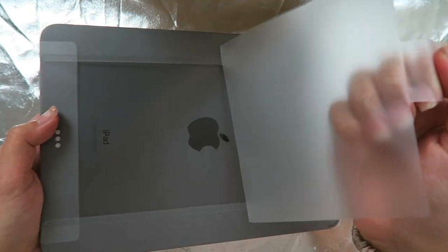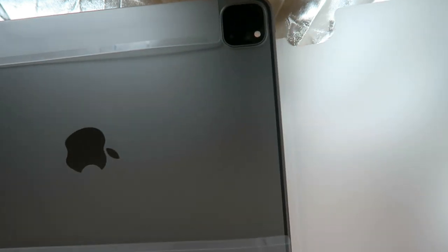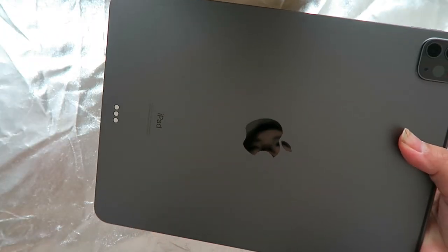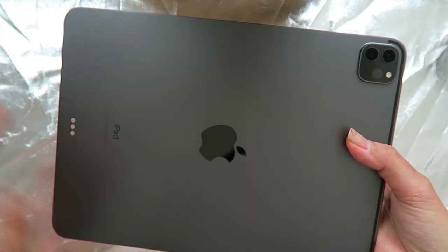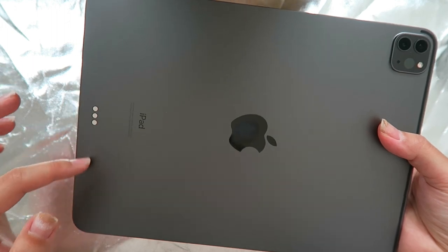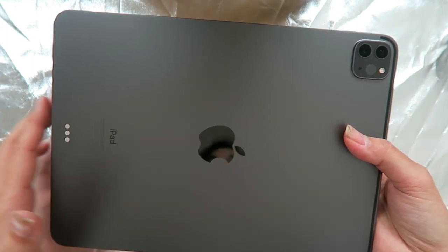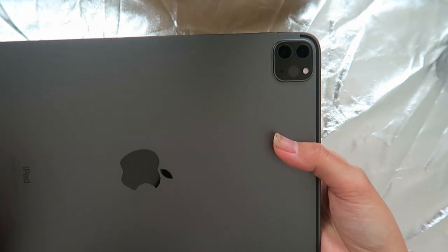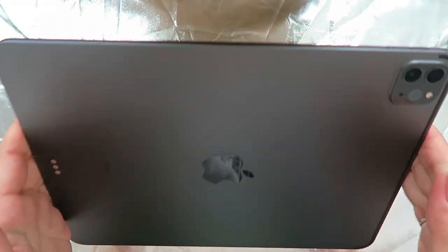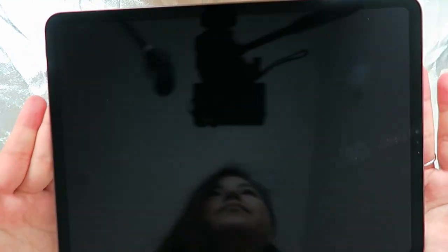Let's unwrap this paper wrap. The back does have this magnetic surface which attaches to your Magic Keyboard or Smart Keyboard, and it comes with the camera. This is in a silver-gray color, and this is the screen.